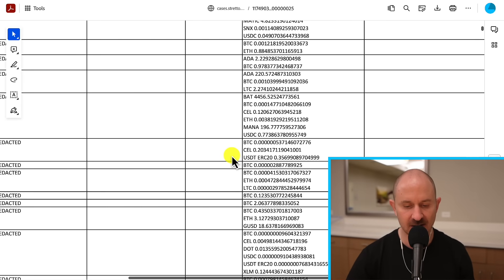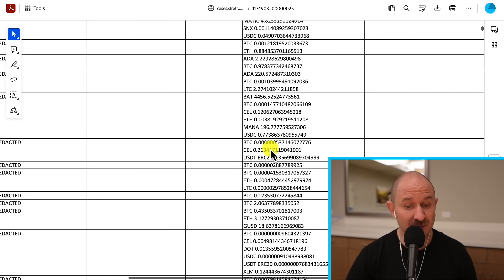So again, you only need to file a claim if you disagree with this amount — basically, if they're saying they owe you less than what you are owed. If it's more, I probably wouldn't file a claim saying they're going to pay you more money. But if it's less, then you will want to file a claim.